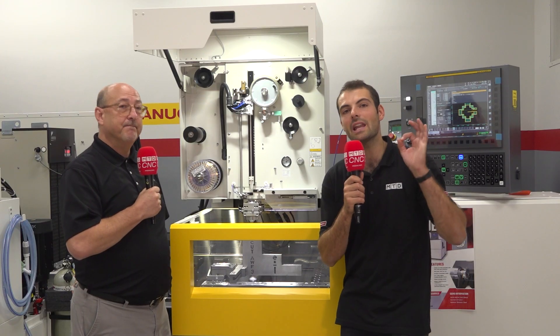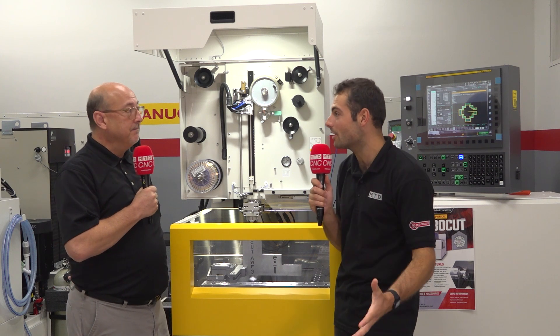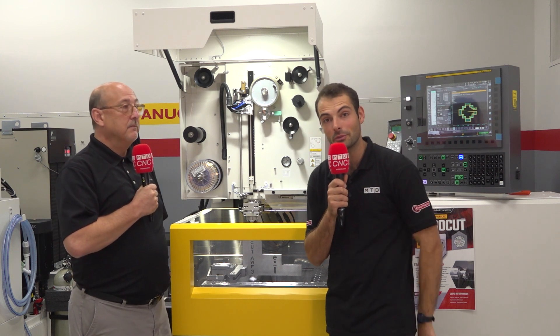Absolutely. So for reliable, consistent EDM — even when things go wrong — that's the RoboCut from Methods Machine Tools.